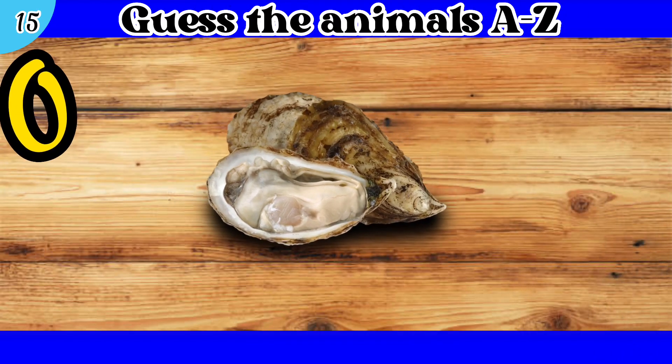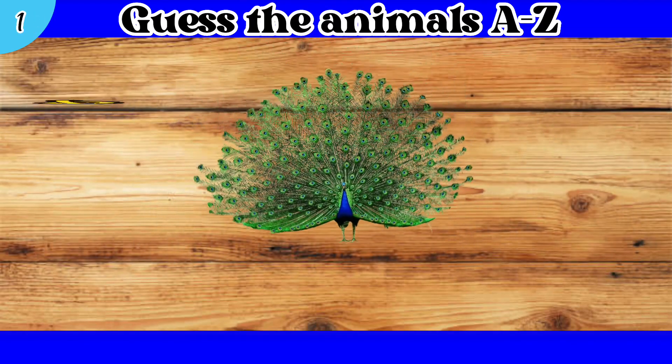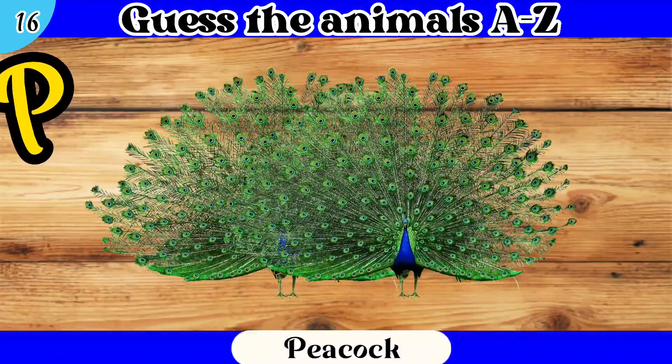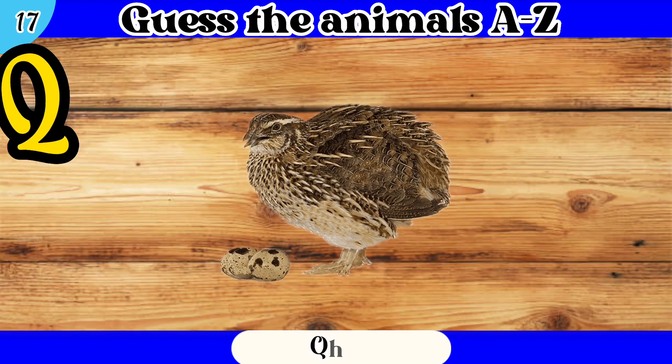15. O. Oyster. 16. P. Peacock. 17. Q. Quail.